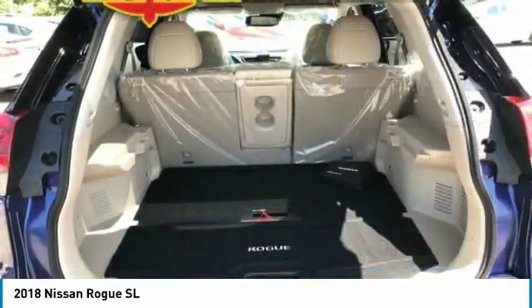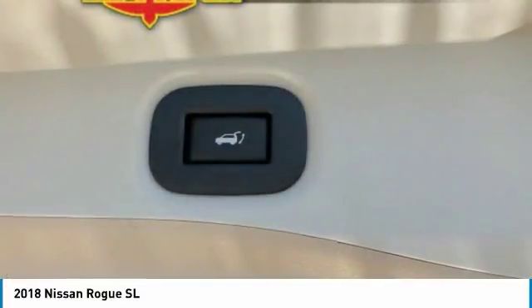Bluetooth, power steering, four-wheel disc brakes, aluminum wheels, premium sound system.